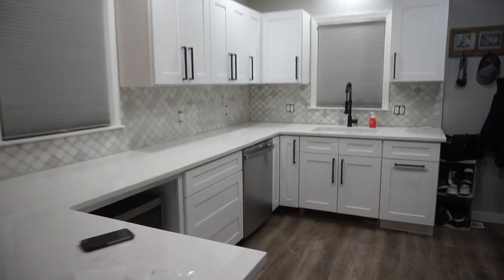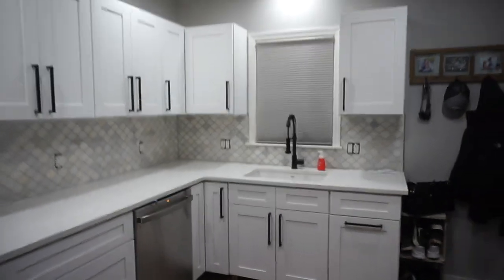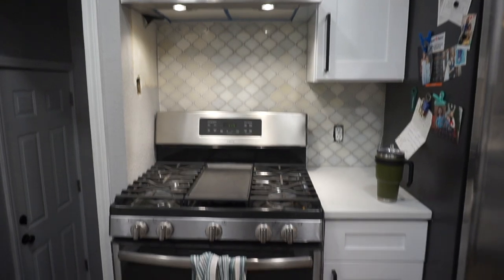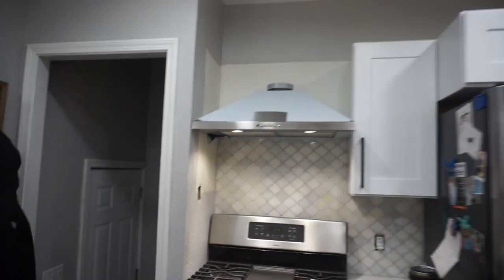Oh my goodness you guys, the grout is done and I am obsessed. It looks so amazing — I literally cannot believe this is our kitchen. I just think it really ties everything all together. I just love it. And here is over by the stove — looks so good. Obviously we've got some patchwork to do with painting, but now I'm going to quickly put the covers on.